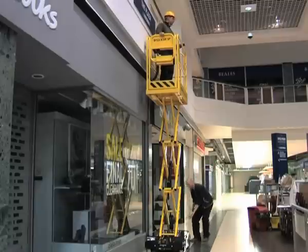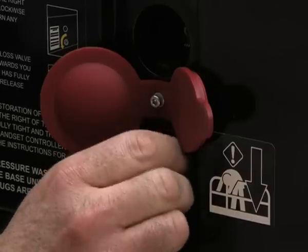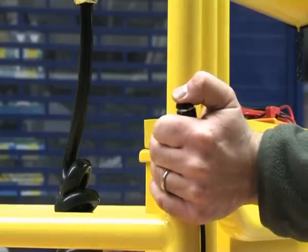A single-stage emergency platform lowering system means in the event of a sudden loss of power, the platform is held at the same height. Electromagnetic brakes on the drive wheels can be released using power from the backup batteries.